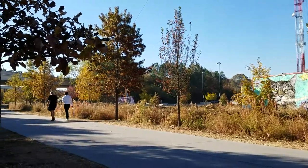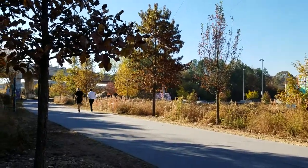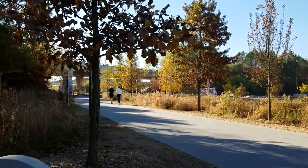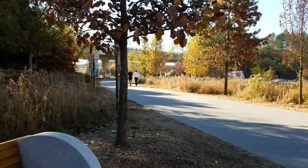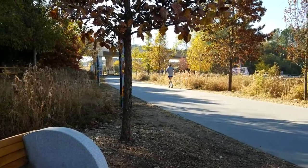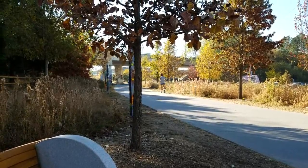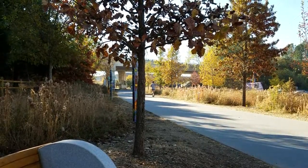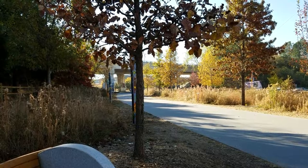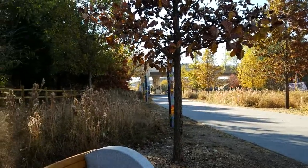This is looking southward now. That's Freedom Parkway Bridge over there. Again, it's just interesting to sit here for a few minutes. I've been sitting here for about 10 minutes. I'm on my way back from Ponce City Market, and I highly recommend it — just sit down next to the Beltline and take it in.